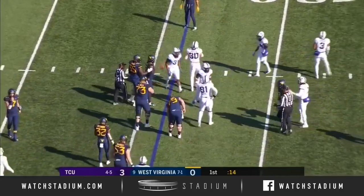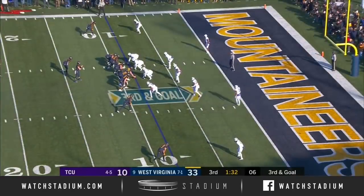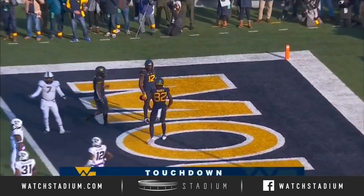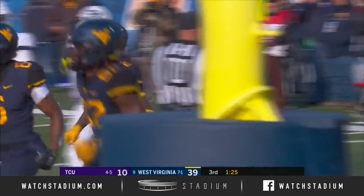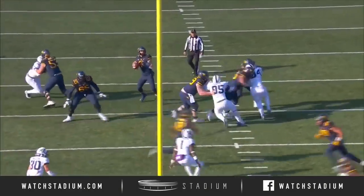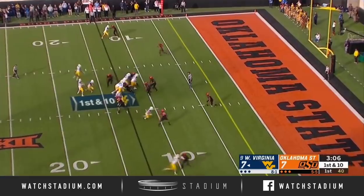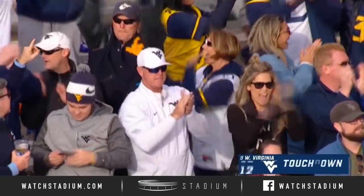Greer completes another pass to Gary Jennings. The non-verbal communication — they're always on the same page. The crossing route to Jennings to the end zone — touchdown West Virginia! Greer really distributed the ball all over the place. You saw Sims make a nice catch. Jennings with a couple of touchdowns up for Will Greer — the passing game, and they've rushed for 64 yards already.